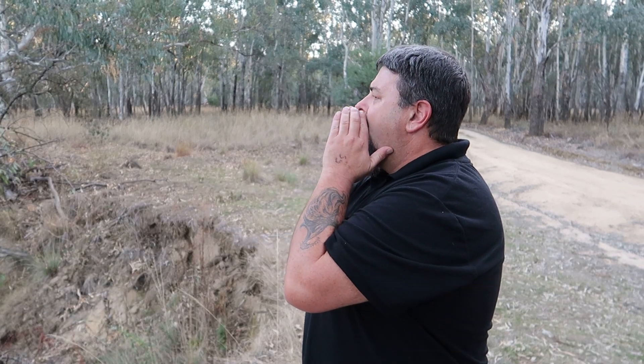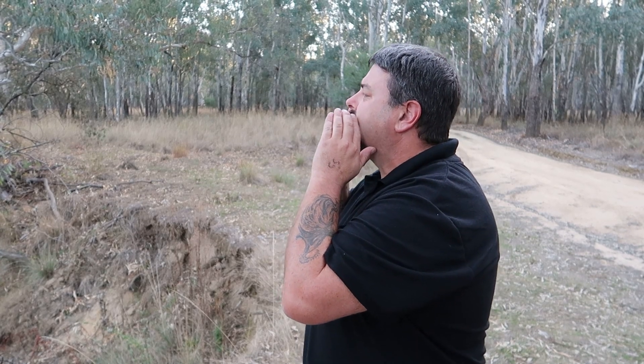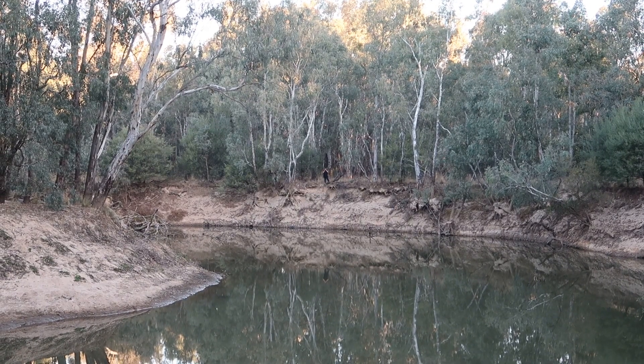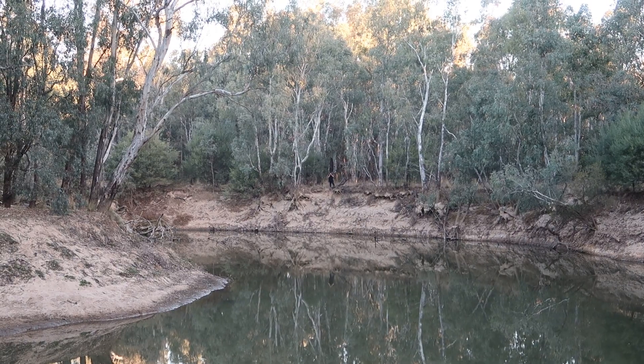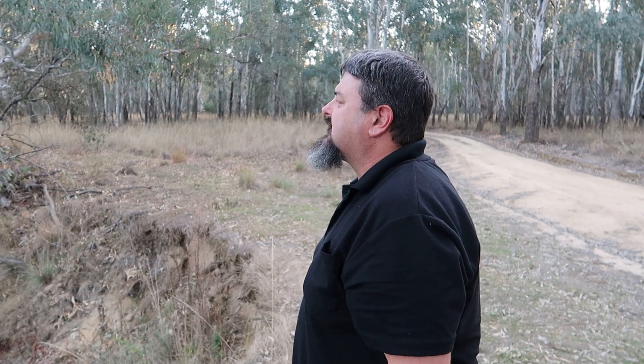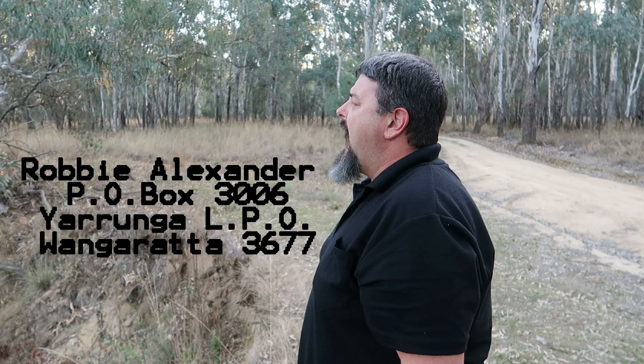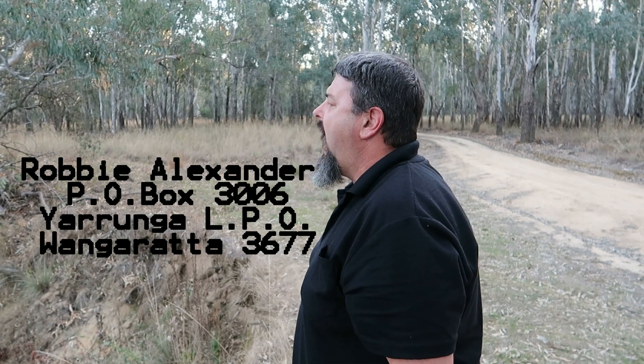G'day folks, I'm excited because I've got this awesome parcel that arrived in the mail today. Hey Robbie, you've got mail, you better check your mailbox. Okay Robbie, thanks mate, what's the address? Post Office Box 3006, Yorunga LPO, Wangaratta 3677.